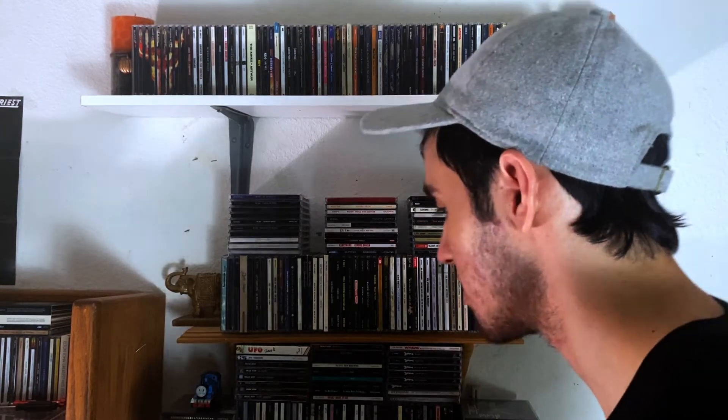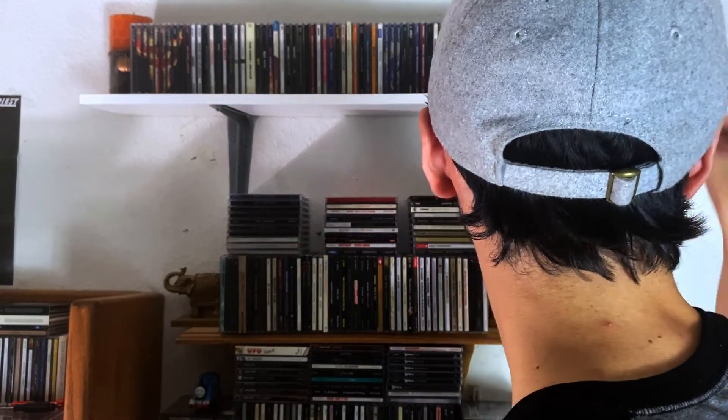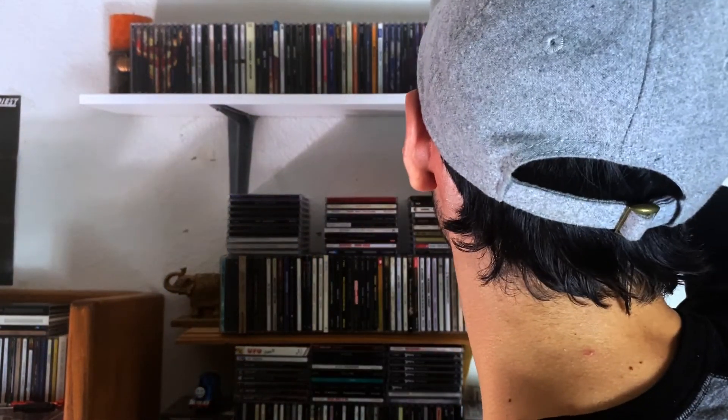And it finishes out with Nightwish — a great Finnish symphonic metal band. Here we have Oceanborn, then Century Child, and lastly Once, which is the first one I bought. I would consider myself a Nightwish fan. I don't own all their albums — those are the only three I have — but I've always enjoyed all the ones I've heard. Great stuff. If you like symphonic metal, that's a band for you.